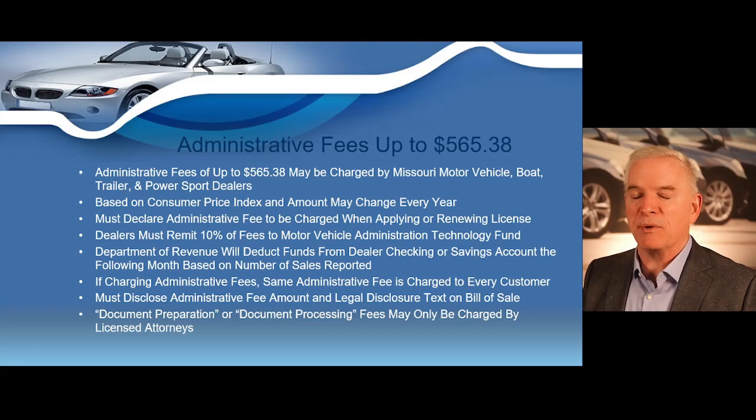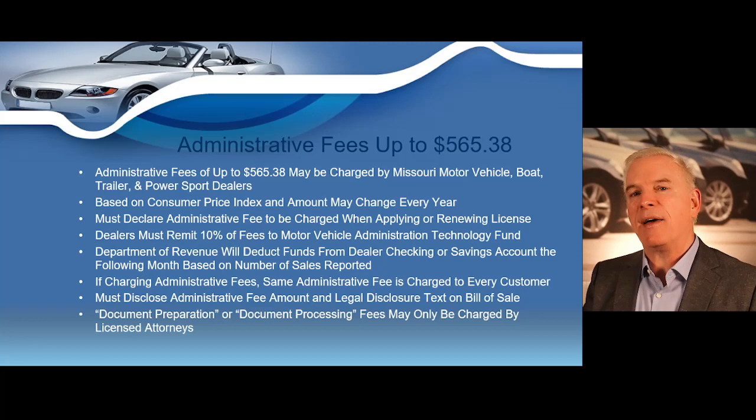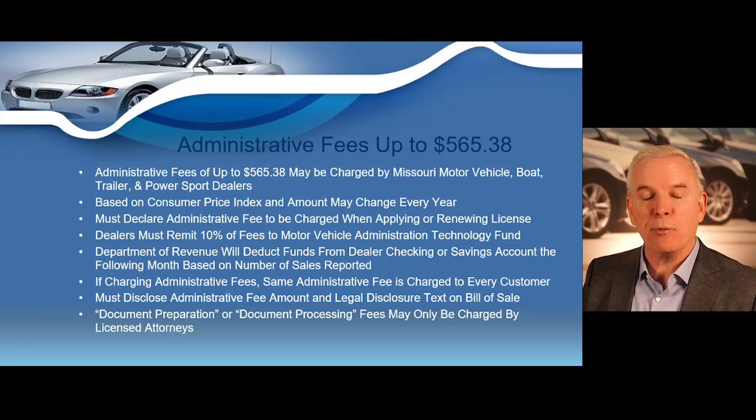The state does have some tight regulations on these. As this video is being recorded, the maximum amount a dealer can charge for an administrative fee is currently $565.38. Now that fee changes every single year because it's tied directly into the consumer price index. So in your dealer training class, I'll let you know what the updated maximum fee is for that specific year.